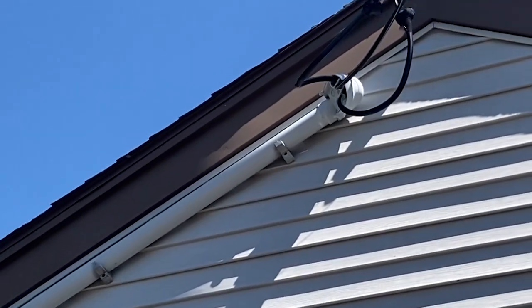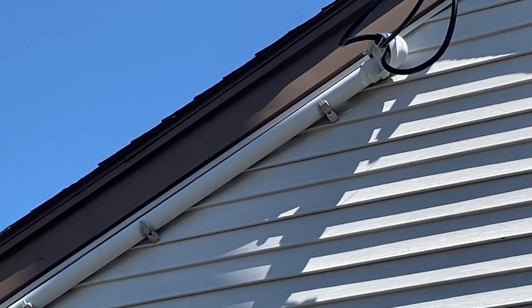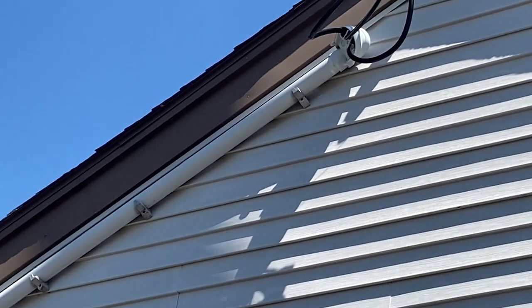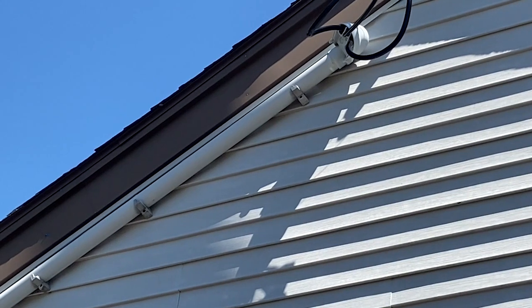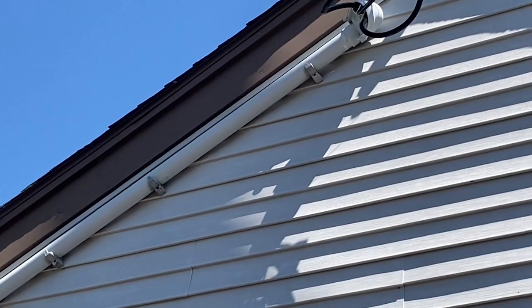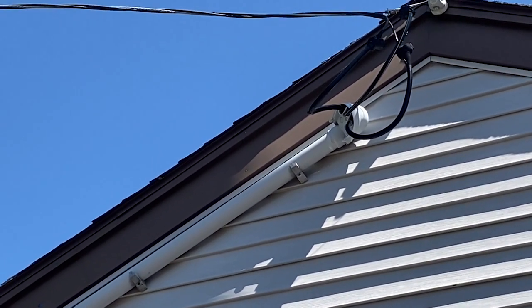I've seen this many times. These particular clips are not sunlight resistant, and so this is what happens. Over time they get brittle, they dry out, they crack, and then they break. So this is a violation of Section 300.6 — for exposed to sunlight, non-metallic materials and equipment must be either identified or listed as sunlight resistant.